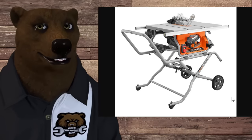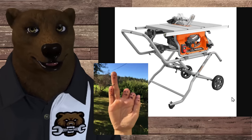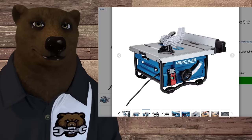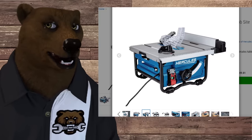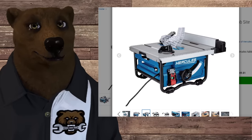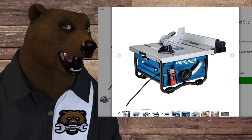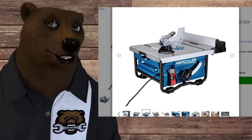If you've got the space, you want a stationary saw — that's just all there is to it. The rule of thumb: if you want to keep your thumbs, use the biggest saw you can. That brings us to the compact table saw, or compact job site saw. These are fantastic for specific uses. They're lightweight, and they usually have an aluminum or aluminum composite table — no cast iron — because they're trying to keep them lightweight for portability.